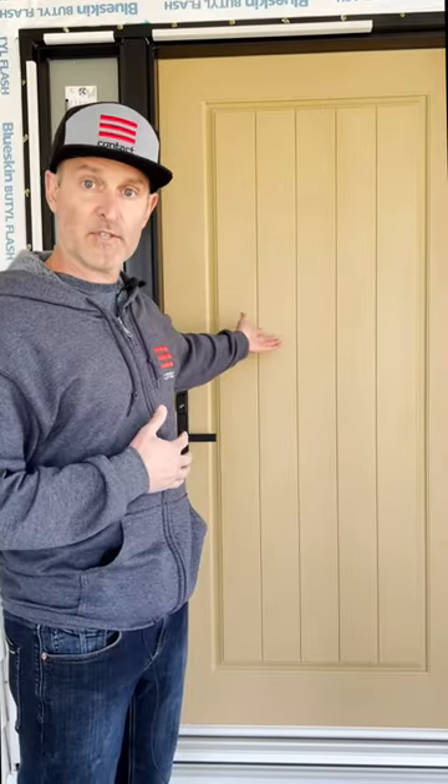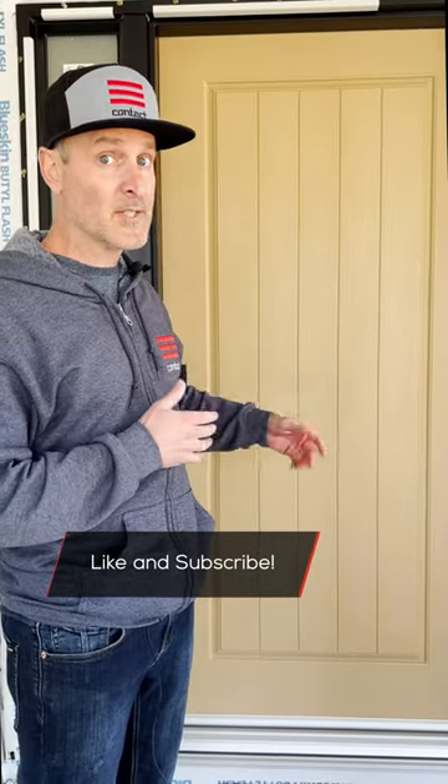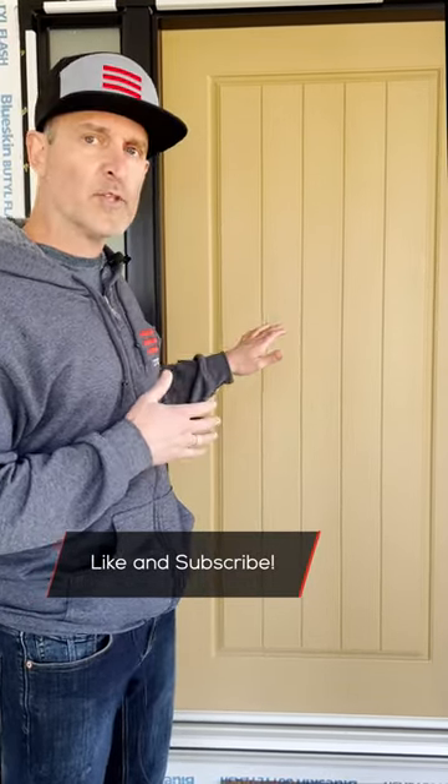This is a fiberglass door with a wood grain finish and there's lots of cool options in here. The wood grain finish is great — it's ready for staining, so you can get it to be whatever wood color you want it to be, more or less. It also has some really cool features and I'll show you this here.